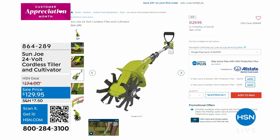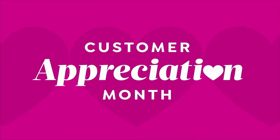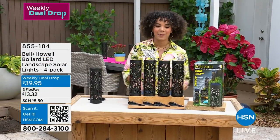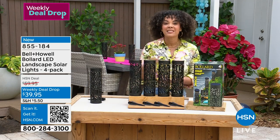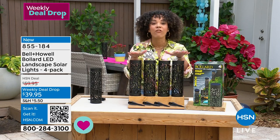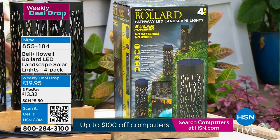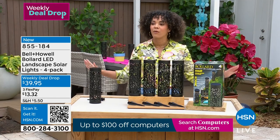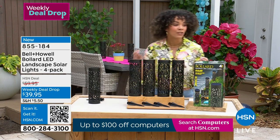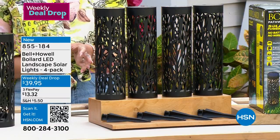One thing to help with your best backyard is lighting. Bell and Howell is a legacy company that's been around for decades and has won Academy Awards for their lighting. They're helping you light up your landscaping, your backyard — maybe that garden or a dark pathway. You're getting four of these beautiful landscape solar lights. It's solar, so I don't have to run any lines or put in batteries — just set it and forget it. Weekly deal drop price, $20 off. This is brand new; we just launched it yesterday.